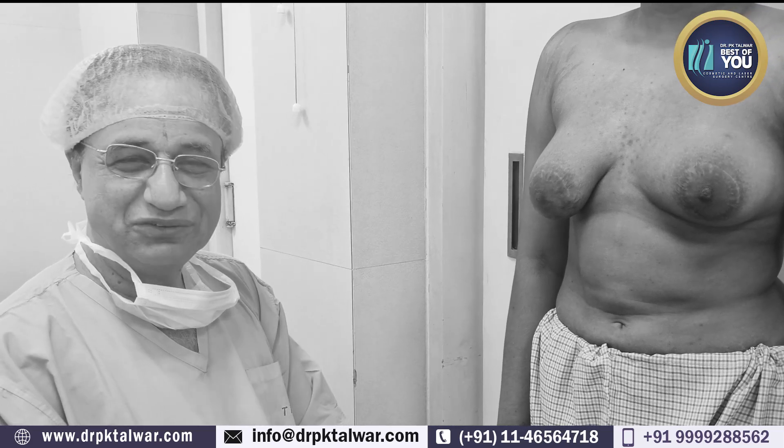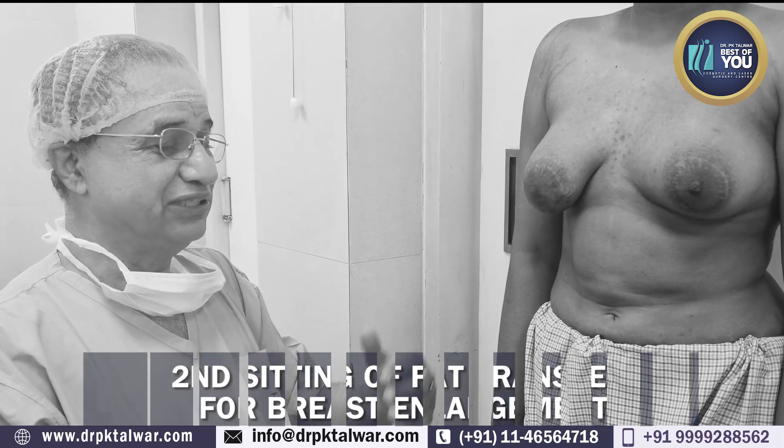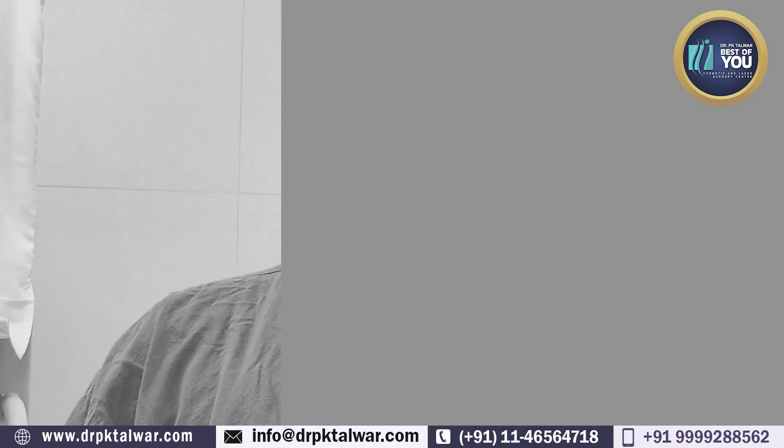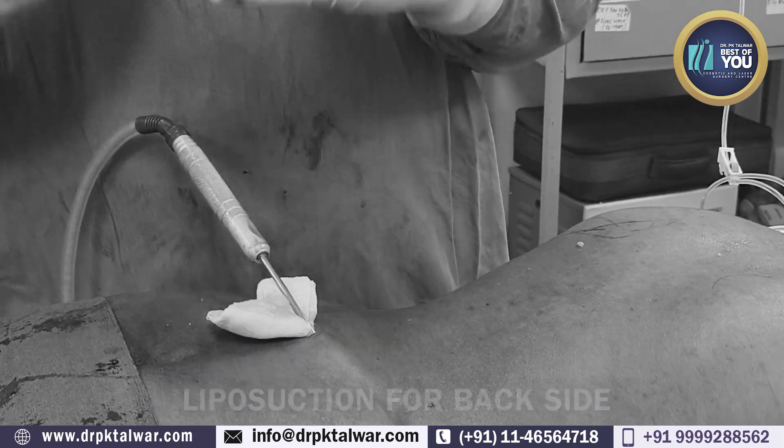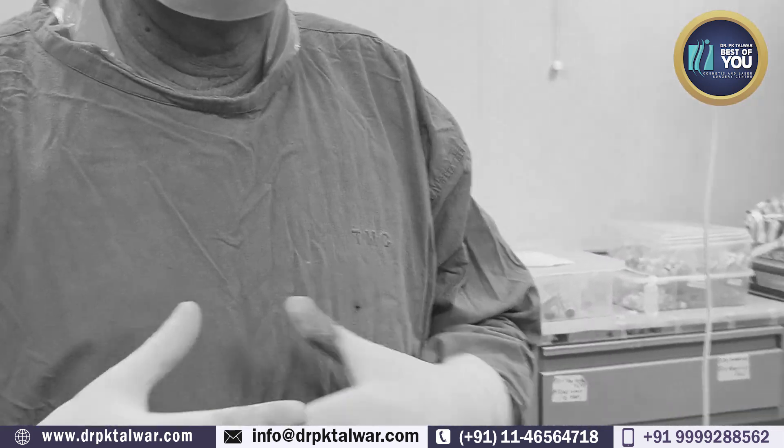So, second sitting. First sitting gave 60% improvement, patient is happy. Now we are going to try again for the patient. As I have already told you, we had liposuction from the front last time when we put the fat in for the breast augmentation.